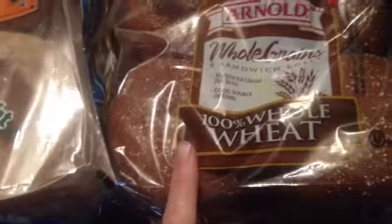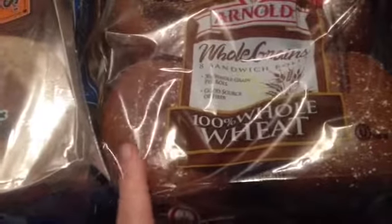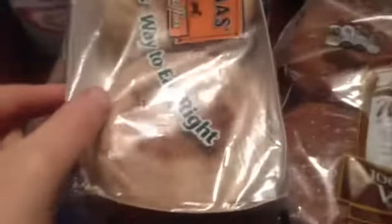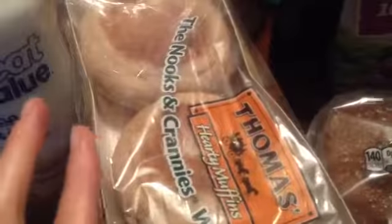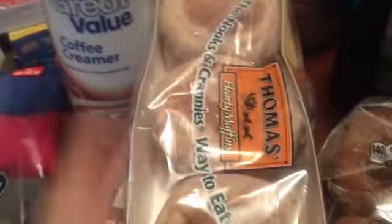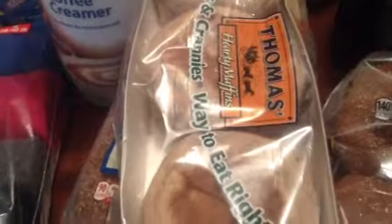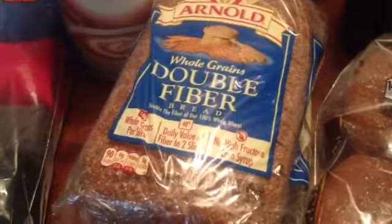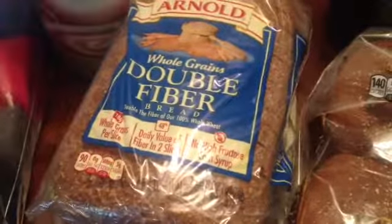I got some whole grain sandwich rolls — these were like $1.88, and I got four of those. Got some whole grain Thomas's English muffins for my hubby. For breakfast I thought we could put some Smart Balance peanut butter on them — that'll get him started off right. And then some whole grain double fiber bread — I got like four of those, these were like $1.99 each.